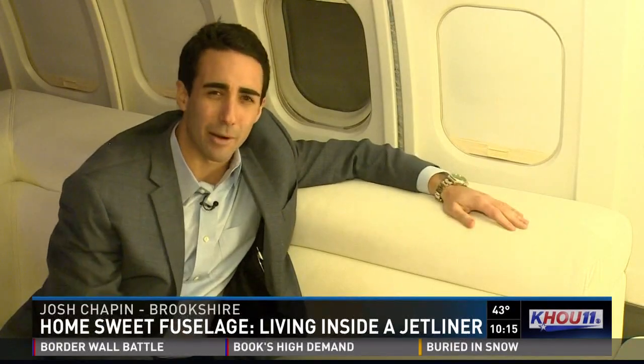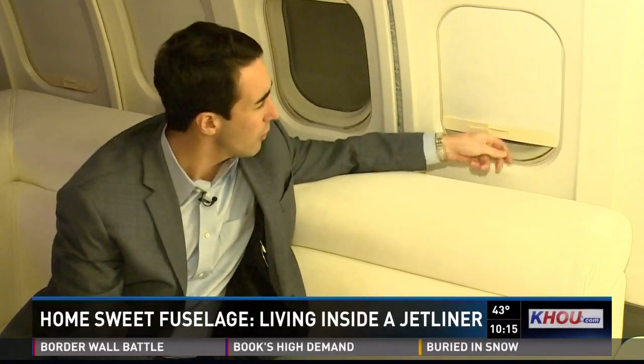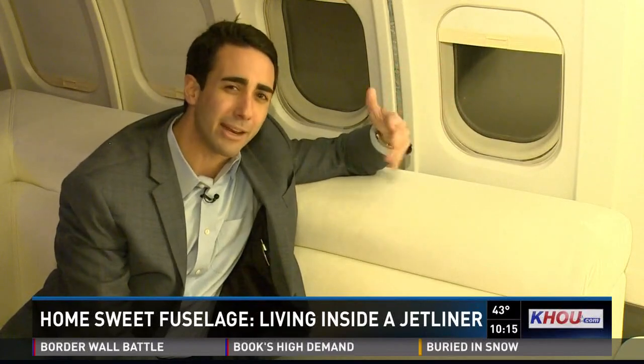We all want that celebrity life, that life of luxury — to be able to fly around in our own planes whenever we want, to wherever we want. Well, one Houston area man has figured out how to do that, kind of.